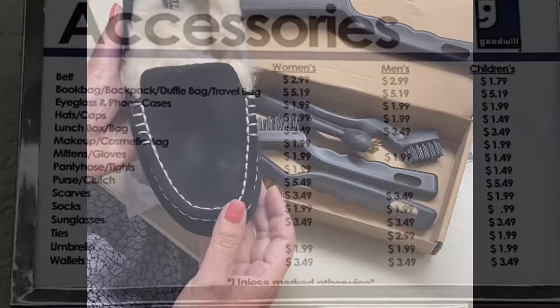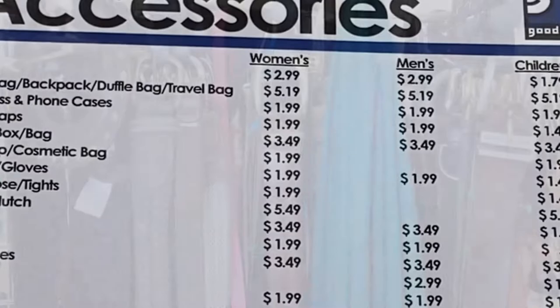I'll be posting some pricing signs there. Just keep in mind, we do have a 35% coupon off of all these prices.